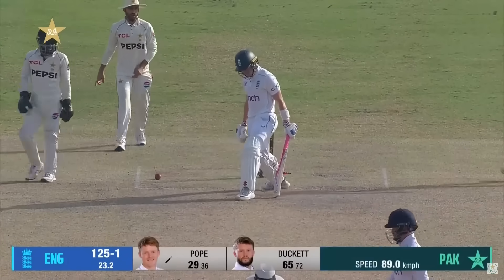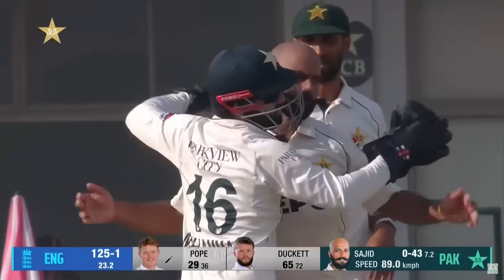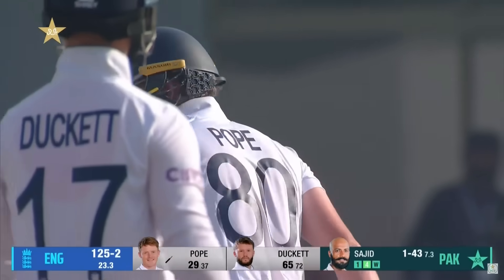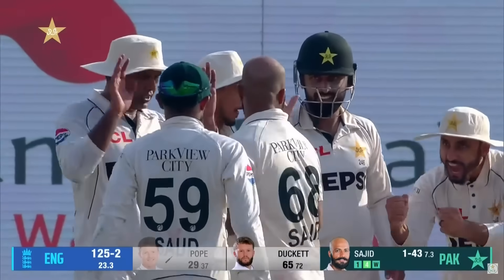A bowling beauty from that off-spin channel. That's a lovely piece of off-spin bowling, and well, he can't believe it — but he got a good one.